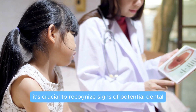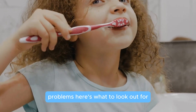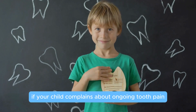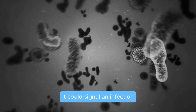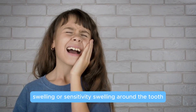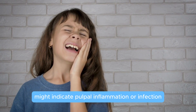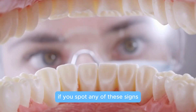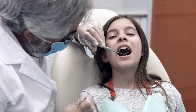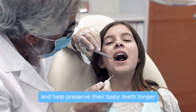As a parent, it's crucial to recognize signs of potential dental problems. Here's what to look out for: prolonged pain — if your child complains about ongoing tooth pain, it could signal an infection; swelling or sensitivity — swelling around the tooth or sensitivity to hot and cold foods might indicate pulpal inflammation or infection. If you spot any of these signs, schedule a dentist appointment promptly. Early treatment can mean a smoother, less painful experience for your child and help preserve their baby teeth longer.